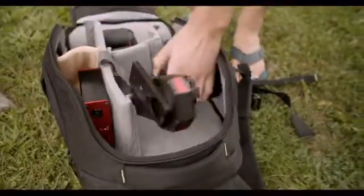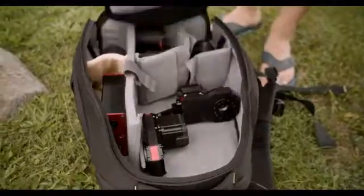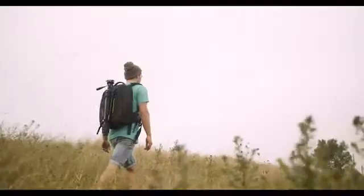Pack it up, throw it over your shoulder, and take it with you. Xebo is battery powered, so no matter where you go, Xebo is ready to shoot.